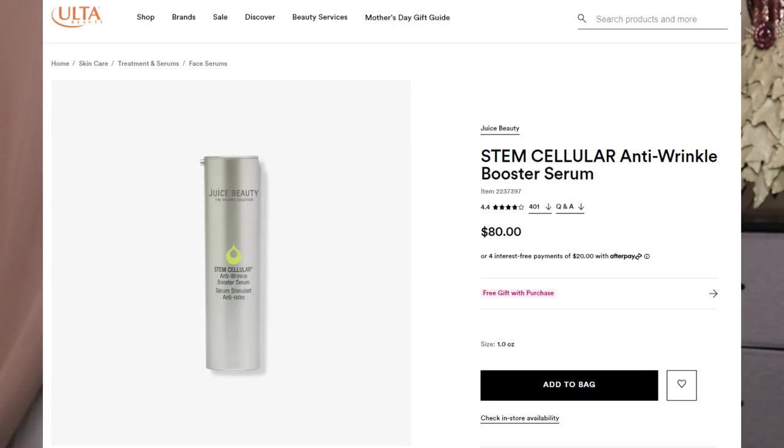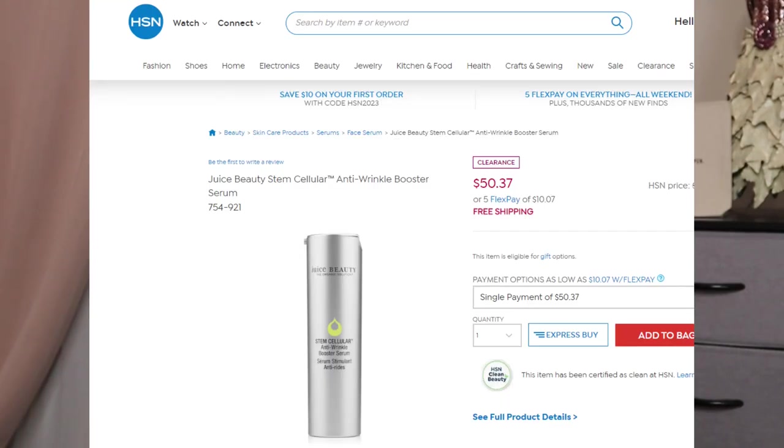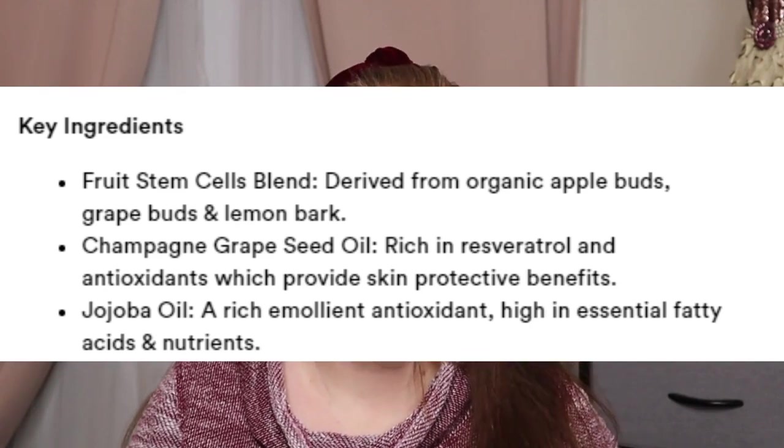Juice Beauty — they are cruelty free, vegan, with no talc, no synthetic fragrance, and no GMO. It is the Stem Cellular Anti-Wrinkle Booster Serum with a retail value of $80 for one ounce. Right now it's on sale at HSN for $50.37 on clearance. The hyaluronic acid in this is plant-derived. It got 4.4 stars with 401 reviews on Ulta. Lower ratings said they didn't see a difference and didn't think it was worth the price, and some noted a very strong lemon scent.